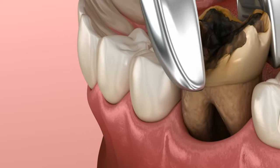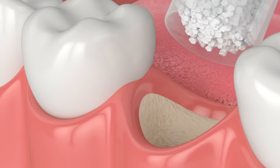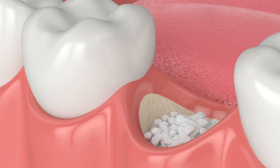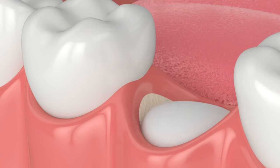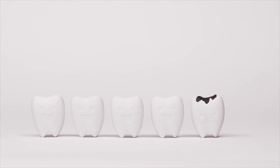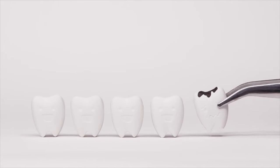After the wisdom teeth are extracted, they might place medication or a bone graft down into the socket, then suture the extraction site closed. Sutures are usually dissolvable, or you may need to get them removed within the next week — your dentist will let you know. If you want to learn more about recovery instructions on how to heal quickly, the post-op video is linked in the description below.